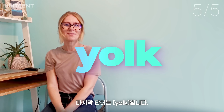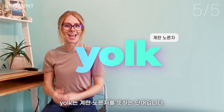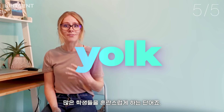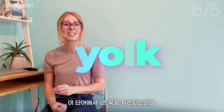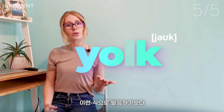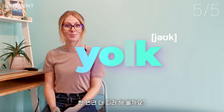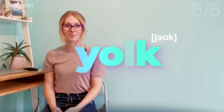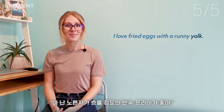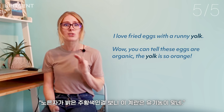And finally, number five: yolk. For those who don't know, yolk is the middle orange part of an egg. This word confuses many students as it's not spelt phonetically — the L is actually silent, and the word should rhyme with the word 'woke.' Rather than 'yolk,' it should be 'yolk.' For example: 'I love fried eggs with a runny yolk,' or 'Wow, you can tell these eggs are organic — the yolk is so orange.'